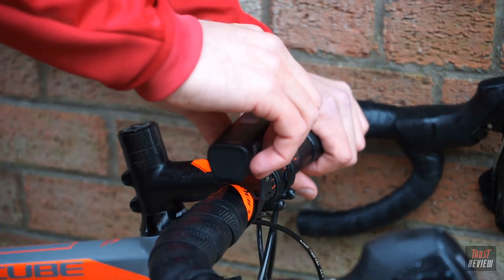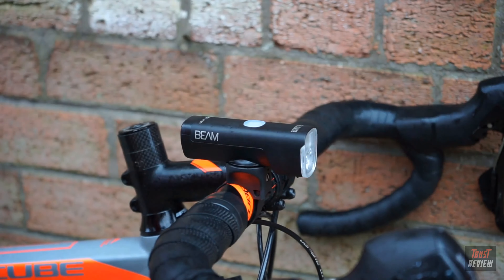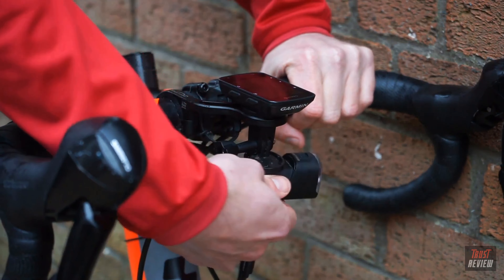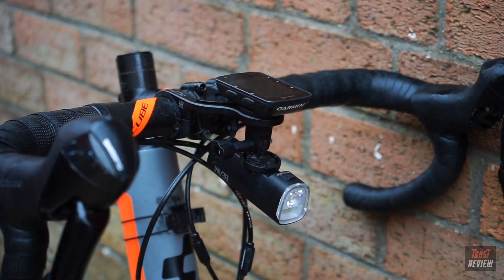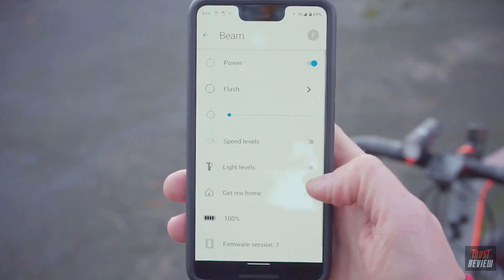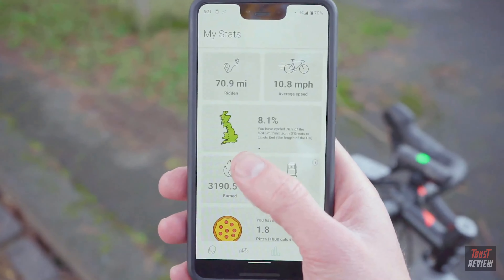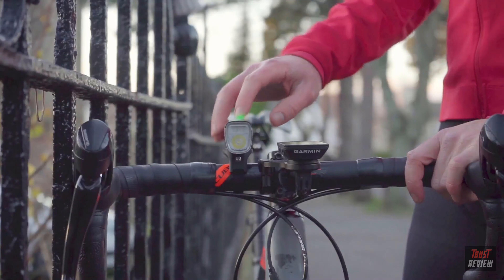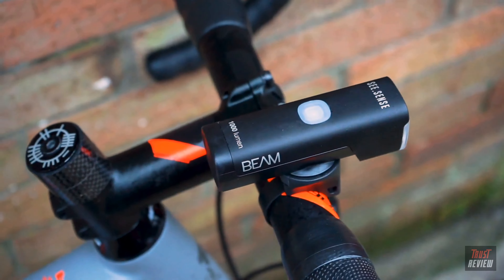Featuring a universal core-to-turn mount, Beem attaches to your handlebars quickly and securely, or add an action camera adapter to mount it beneath your bike computer. You can connect Beem to our app to unlock a range of features including crash detection, theft alerts, ride starts, and more. Beem is the front light that does it all for you. Secure your pre-order today.